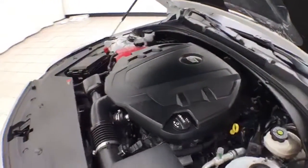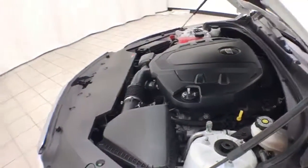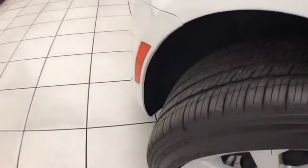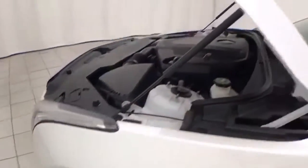Excellent fuel economy, especially for an all-wheel drive sedan — EPA average of 19 miles to the gallon in the city, and 27 on the highway. Approximately 60% of the tire tread remaining.